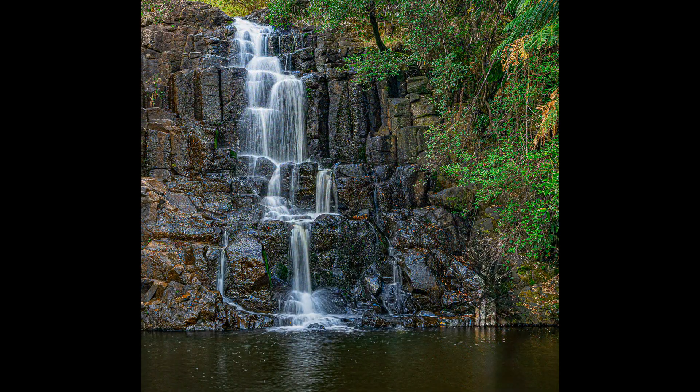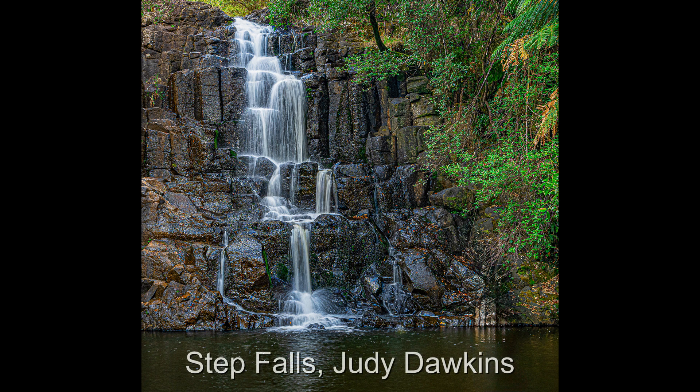An interesting waterfall with a number of cascading levels. I had originally thought that there was some chromatic noise in the rocks, but on closer inspection it is leaves and other detritus. Waterfalls often have a light source up towards the top of the falls — in this instance the water at the top is blown out, and the shutter speed may be a touch too slow as it is a bit milky and some detail has been lost. I wonder if all the bushes on the right-hand side are needed for the story.